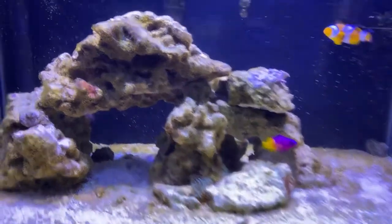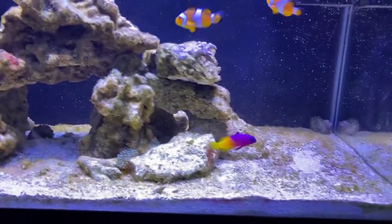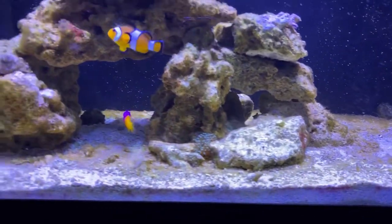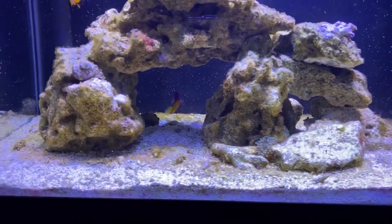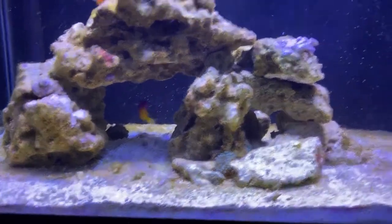If I run right up on the tank he'll dive up into that cave and hide, but for the most part he's my favorite fish now. This guy's beautiful and aggressive, and when it's time to eat he can smash some food. I'm very happy with him.